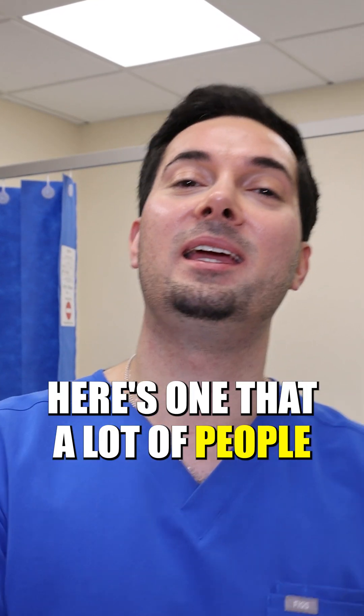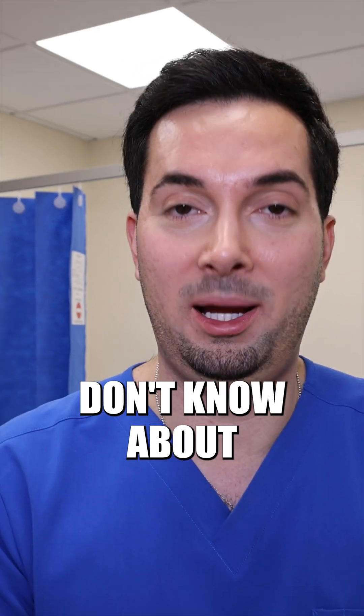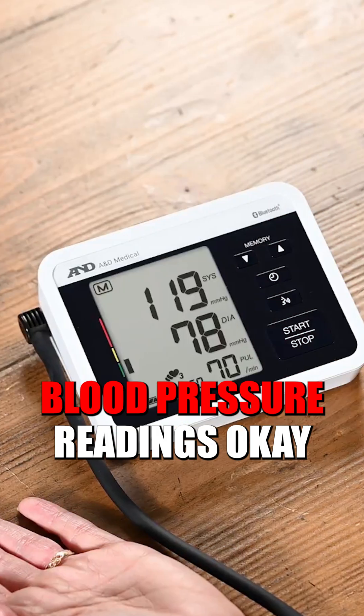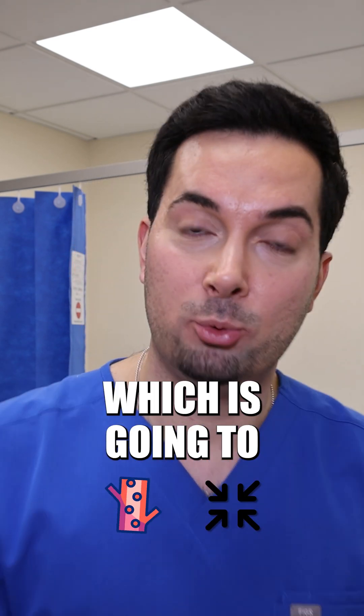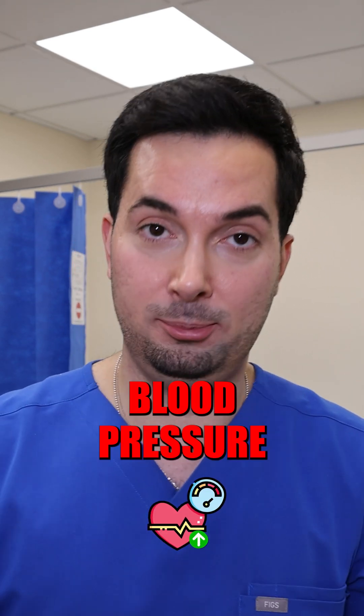Moving us straight on to step number five — here's one that a lot of people don't know about, and it's about temperature. Temperature can affect your blood pressure readings. Colder temperatures can cause our blood vessels to constrict, which is going to temporarily increase our blood pressure.